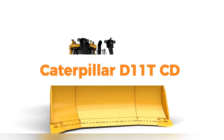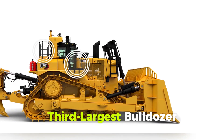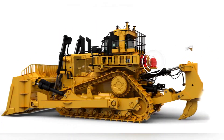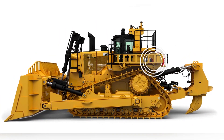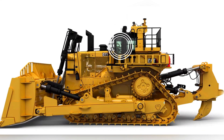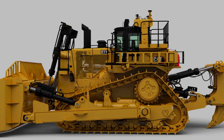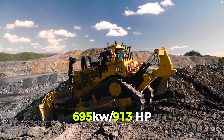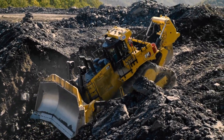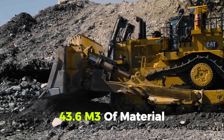Number 3: Caterpillar D11TCD — the dozer that moves more for less. Caterpillar makes the third-largest bulldozer. The D11TCD large crawler dozer, according to the American manufacturer, moves more for less and has everything it needs: an operating weight of 112.72 tons, a powerful engine of 600–695 kilowatts / 913 HP, and a strong blade made of high-tensile-strength steel with a box section that resists twisting and cracking — capable of handling up to 43.6 cubic meters of material.